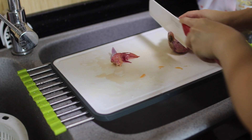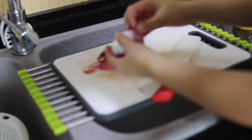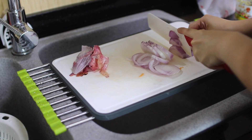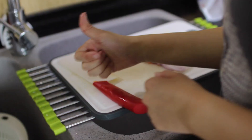Does chopping onions make you tear all the time? Well, here's a hack for you! If you have a diffuser, simply diffuse some of the citrusy essential oils such as lemon, orange and grapefruit. It helps keep you tear-free and makes your kitchen smell really good!